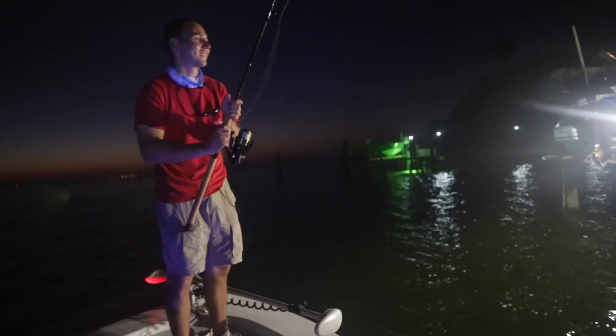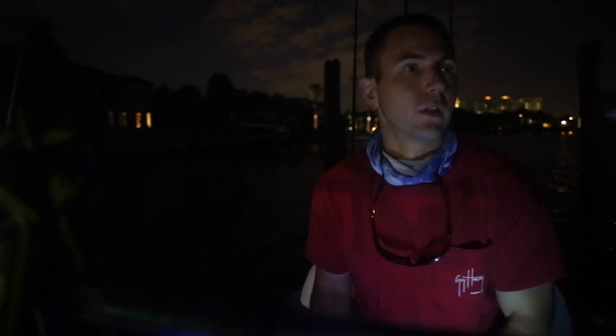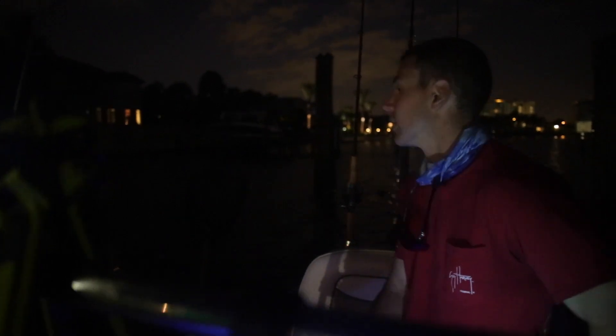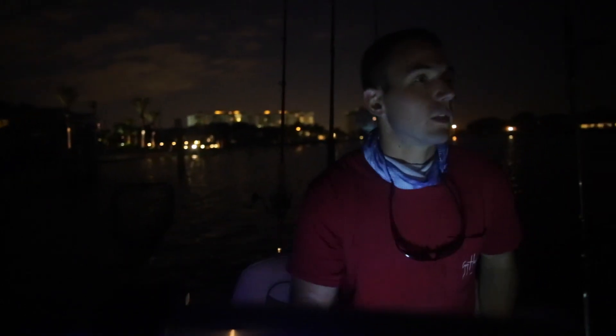Now we're going to wait for the sun to come up. I'm going to go ahead and move towards the flats. It's low tide right now — just about max low tide. I'm going to run the edge of the flat, obviously, because you won't be able to get on it. We're going to look for bait. I've got a little bit of chum. I'm going to catch some greenbacks, some white bait, and then move on to the tarpon spot. Hopefully the tarpon are still there and hungry.